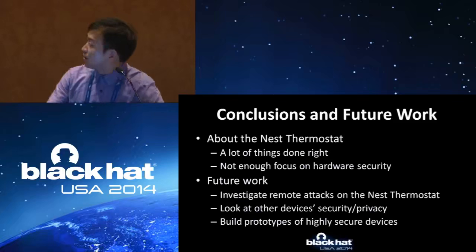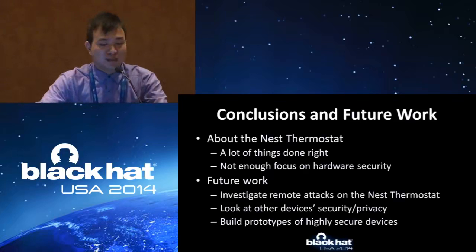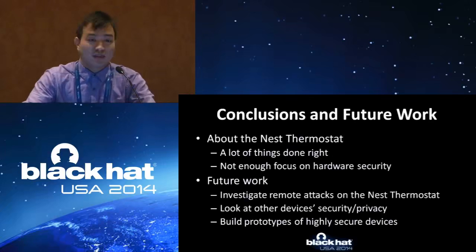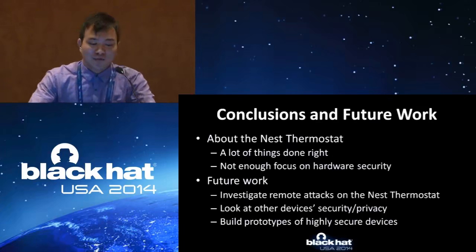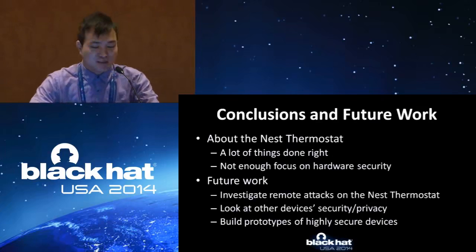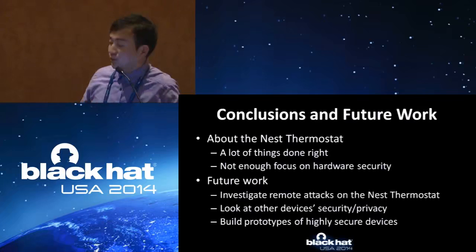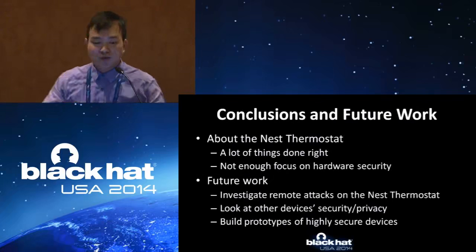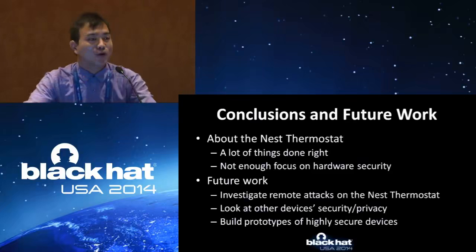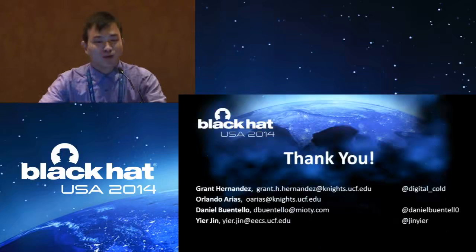Then comes the conclusion. We claim that we broke into the Nest device, but we still need to admit that Nest did a lot of things the right way — until now, we still have not found any way to remotely attack the device. For future work, we will definitely investigate further the Nest thermostat and look at other devices also. We will emphasize that we are trying to apply our chain of trust tool and build some prototype for what we call highly secure devices. Thanks.